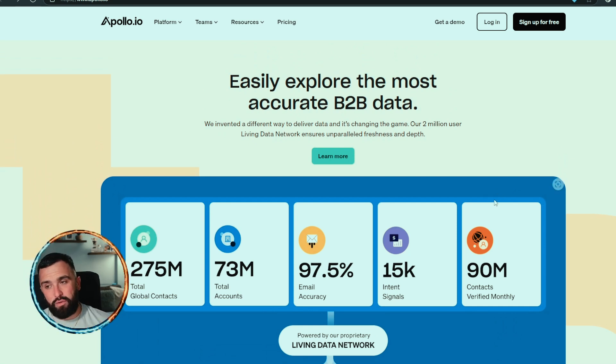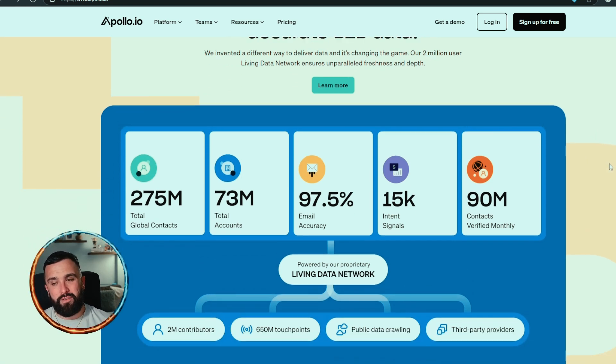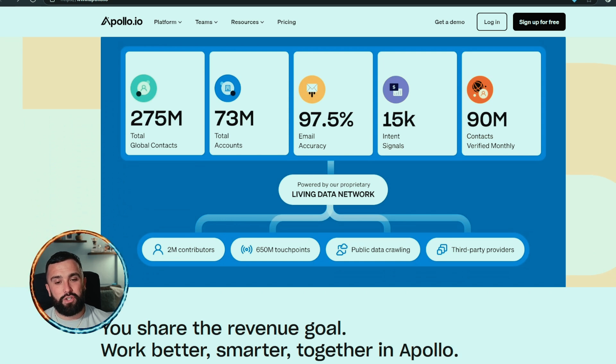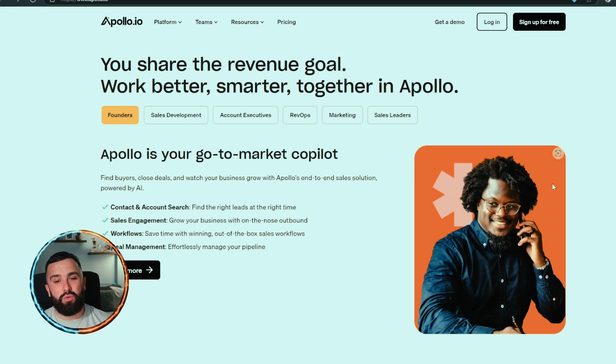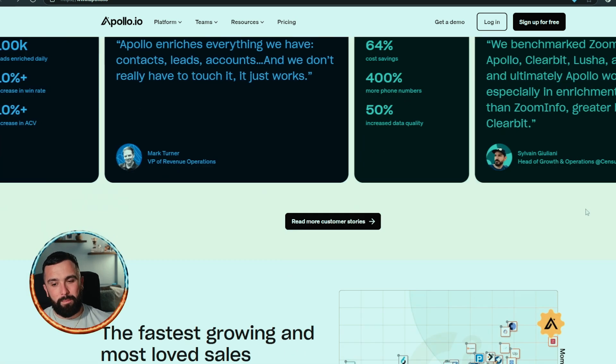They say you can easily explore the most accurate business-to-business data — they've invented a different way to deliver data and it's changing the game. Over 2 million users, unparalleled freshness and depth. They currently have over 275 million global contacts, 73 million accounts, 97.5% email accuracy, 15k intent signals, and 90 million contacts verified monthly. Apollo covers contact and account search, sales engagement, workflows, and deal management.